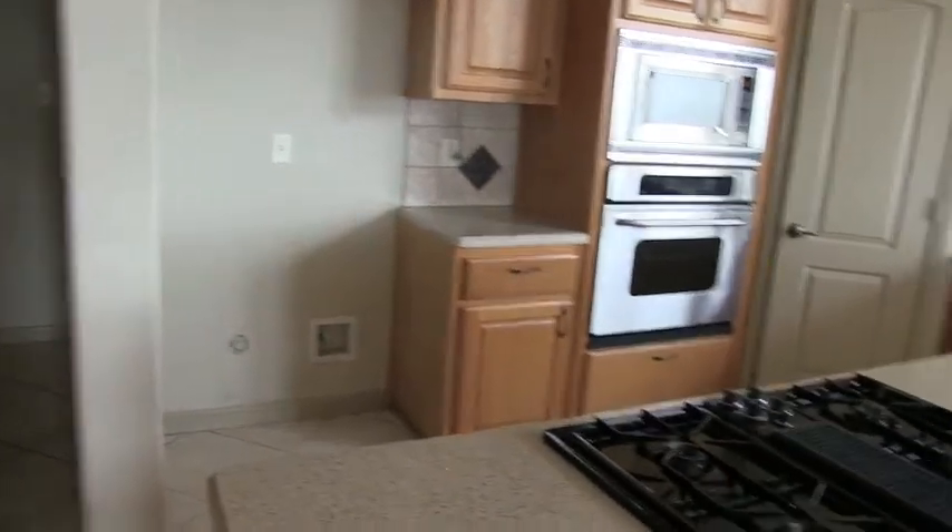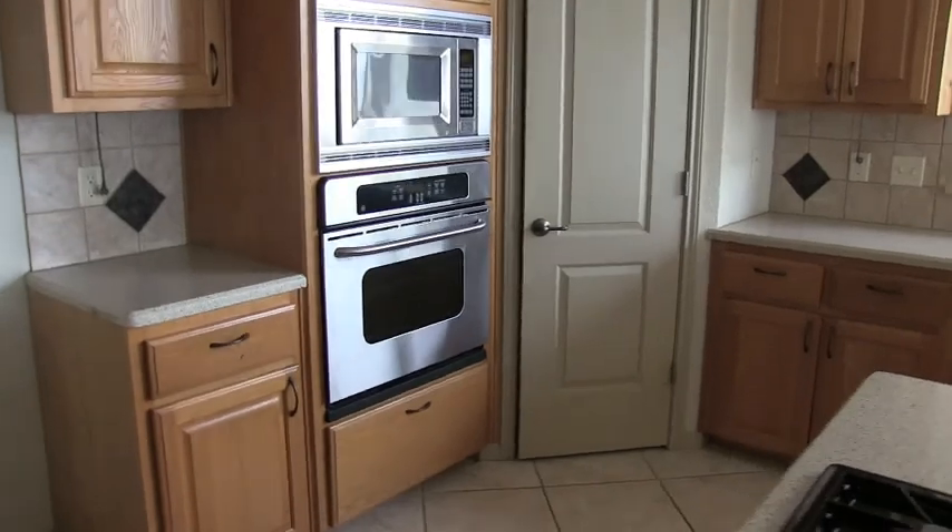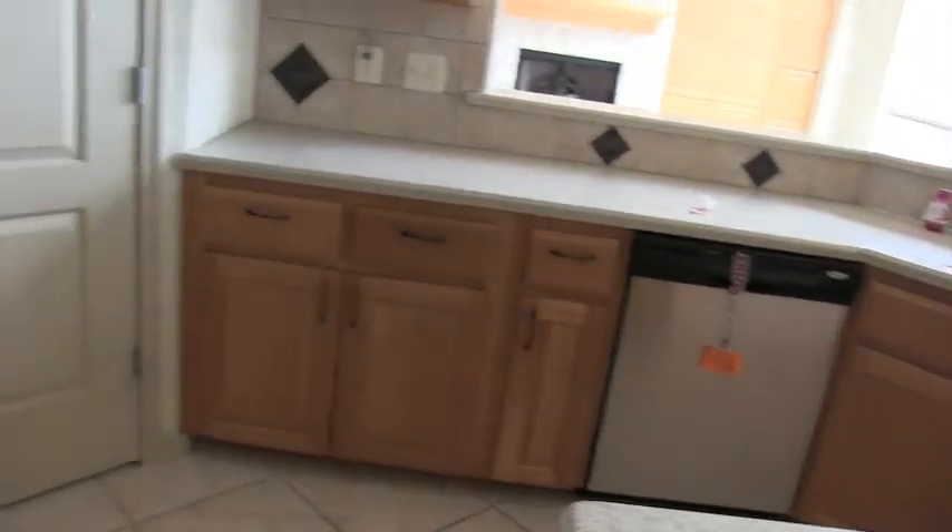It is missing the refrigerator, but that's pretty standard. You have matching GE oven, microwave, and dishwasher — actually, the dishwasher is a Whirlpool. This home is just beautiful.